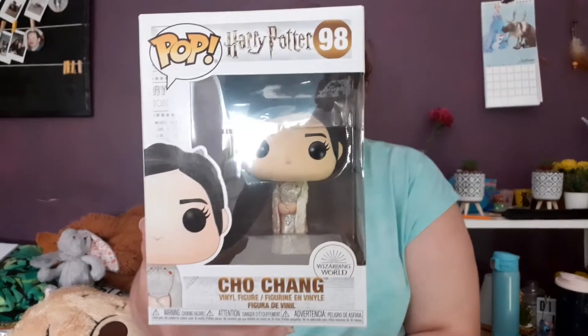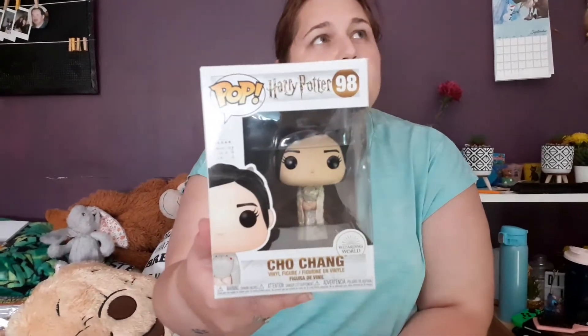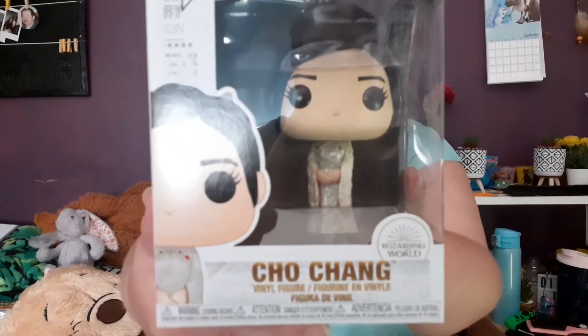Got loads of this stuff! Obviously it's Funko so you're going to get pop figures. The first Funko pop figure we have is Harry Potter - Cho Chang. This is the one from the ball - that's her dress that she wears to the ball in Harry Potter and the Goblet of Fire. Very nice, very pretty.